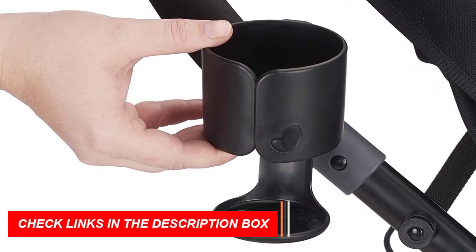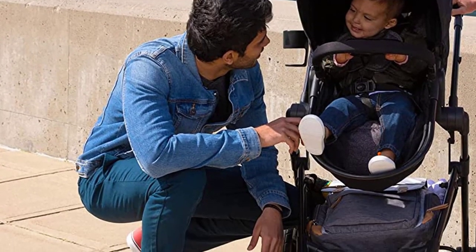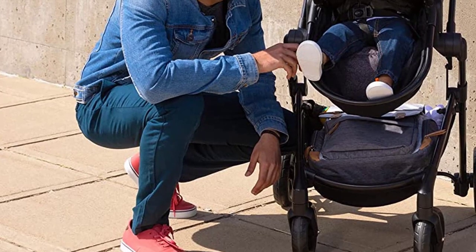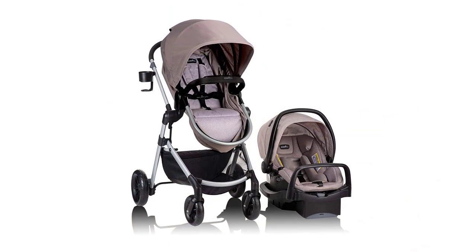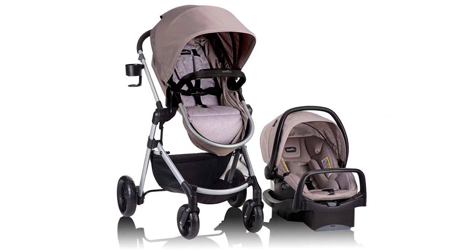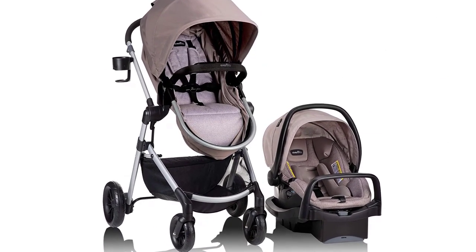Overall, the Evenflow Pivot Modular Travel System with SafeMax Car Seat is an excellent investment for parents looking for a versatile and convenient travel system that will grow with their baby. Its advanced features and modern design make it one of the best baby strollers of 2023.